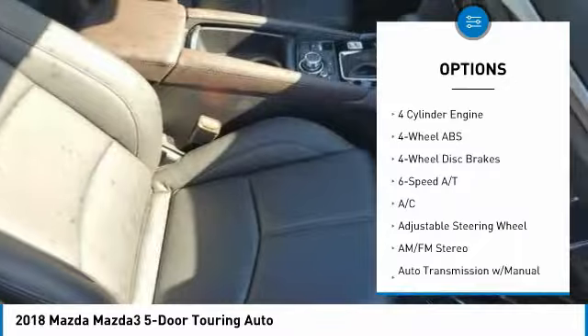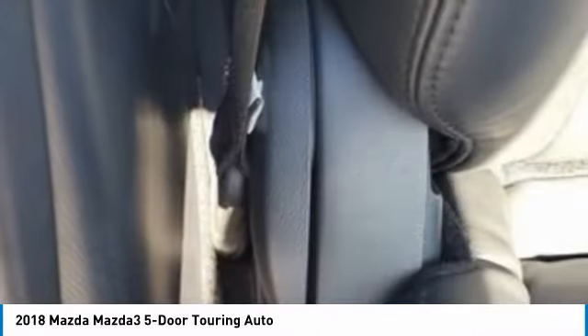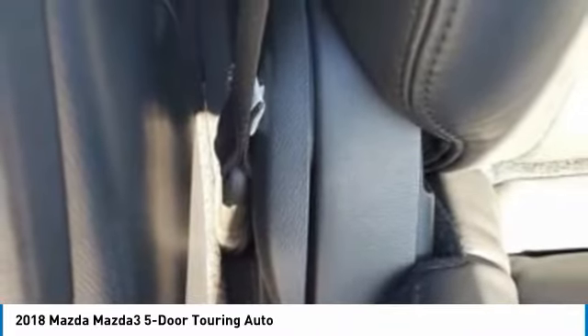Rear spoiler, brake assist, daytime running lights, integrated turn signal mirrors, and compact spare tire.